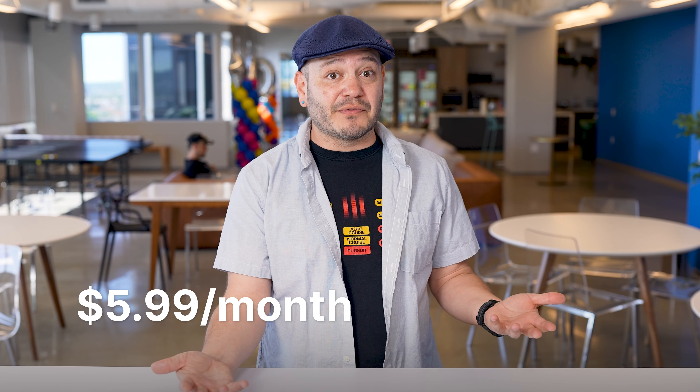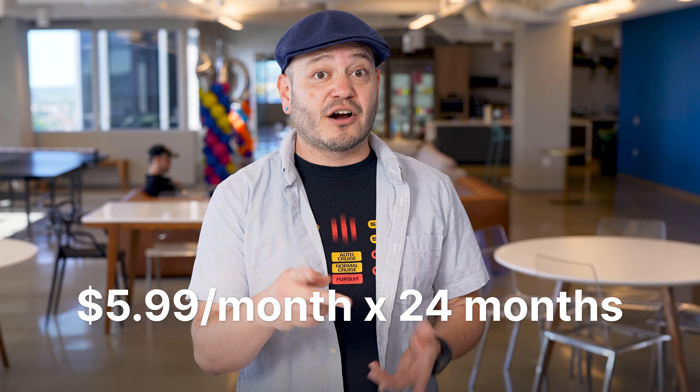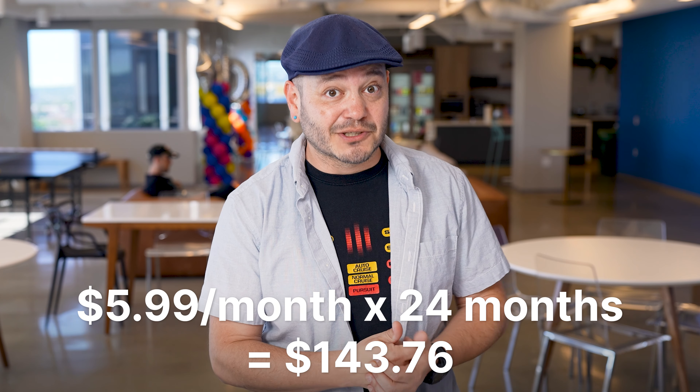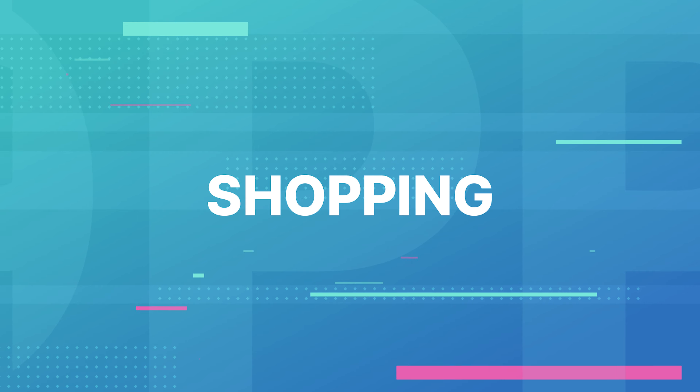Portable devices purchased from Best Buy will include drop and spill protection, and most new Apple products will be covered with AppleCare Plus through Total Tech. AppleCare Plus on an iPad Pro will cost around $6 a month, so two years of AppleCare on just that one tablet will run you $143. That's all well and good, but if you're a slick dealer, you probably want to know about the deals.